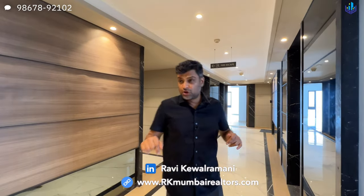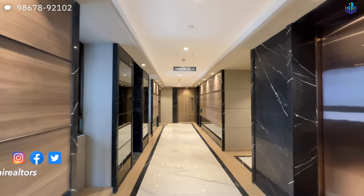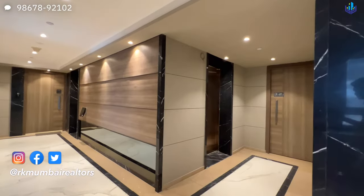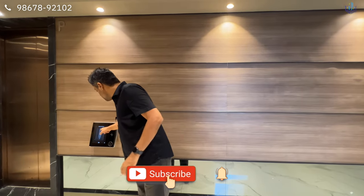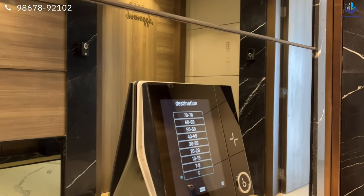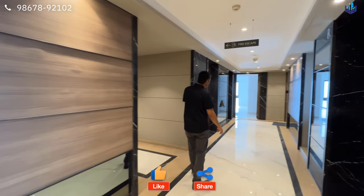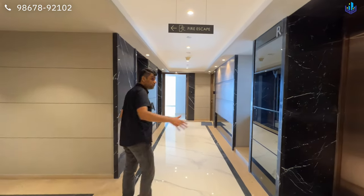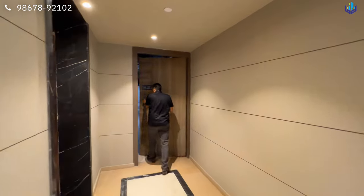I am standing on the floor lobby. Here you have 4 elevators for passengers — they are very nice, high quality elevators. You can just choose your destination and the floor, and it tells you which elevator you need to take. These are Kone elevators. The lobby is also very beautiful and classily done up.